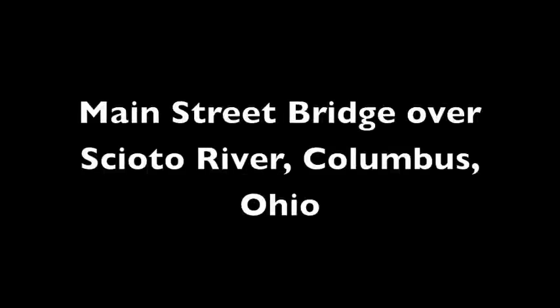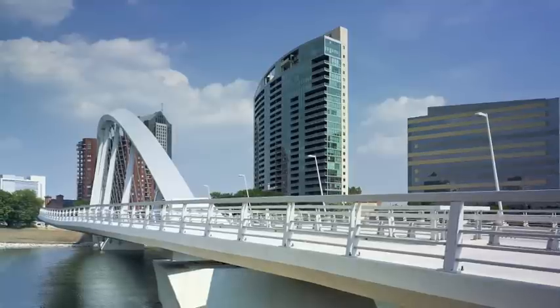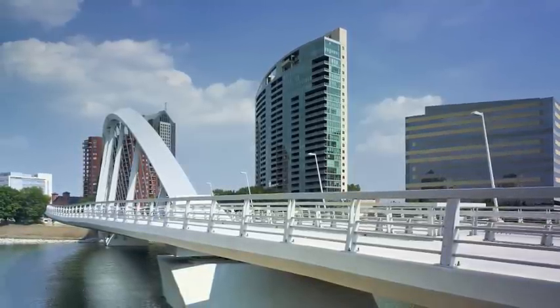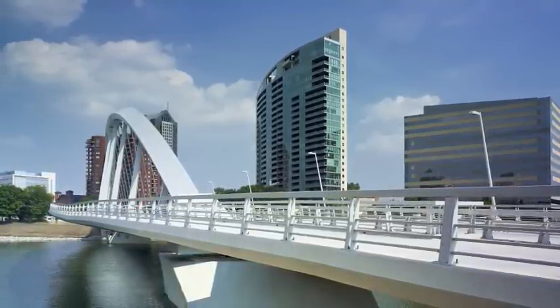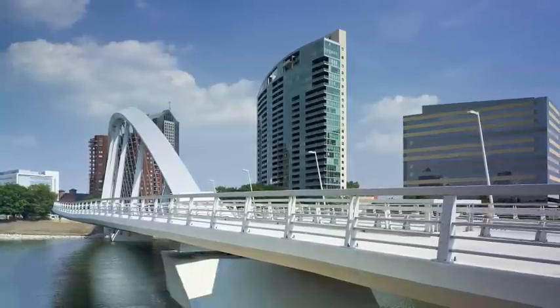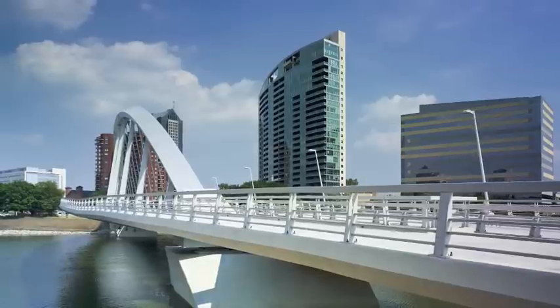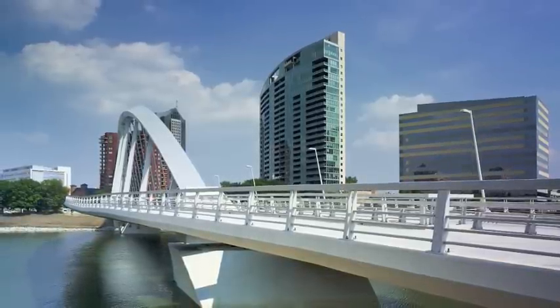Number 6. The Main Street Bridge over the Scioto River, Columbus, Ohio. One of the challenges of this project was the design of the single-arch rib. Bracing for the rib extended down to the floor beams, which makes this structure internally braced and complex to analyze. In addition, the arch is tied with stay cables, which are relatively flexible.